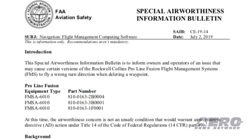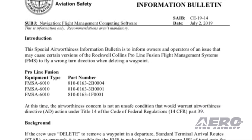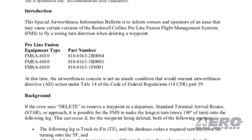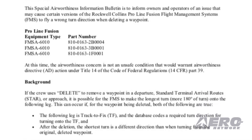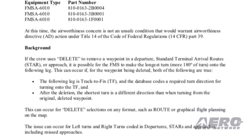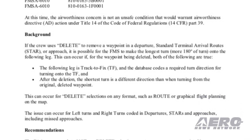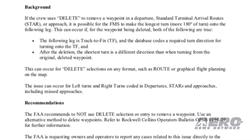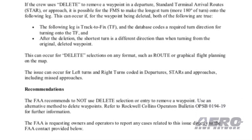The FAA has issued a special airworthiness information bulletin concerning a potential issue that may cause certain versions of the Rockwell-Collins ProLine Fusion Flight Management Systems to fly a wrong turn direction when deleting a waypoint. The FAA is requesting owners and operators to report any cases related to this issue directly to the FAA.